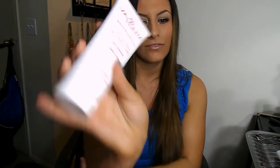I also have a hand cream, but that one is in my purse in my car. It's the same thing as the body lotion but smaller and for your hands.